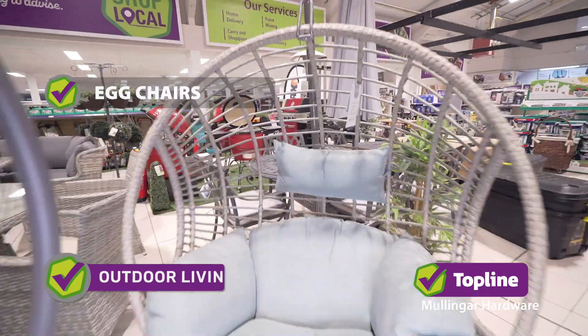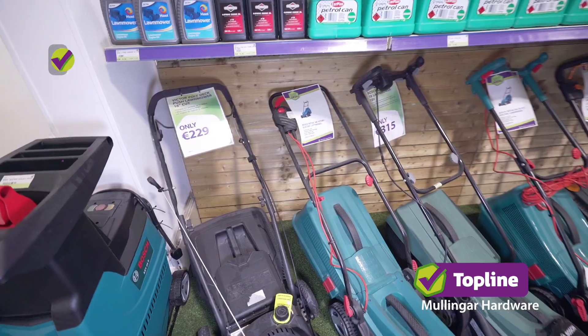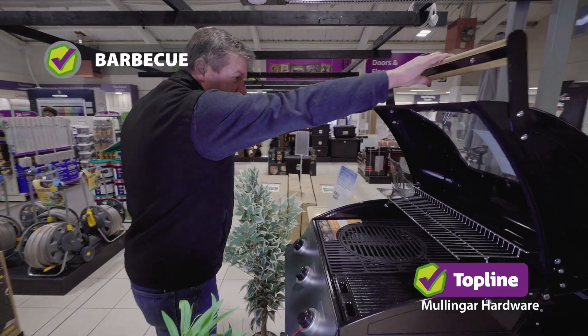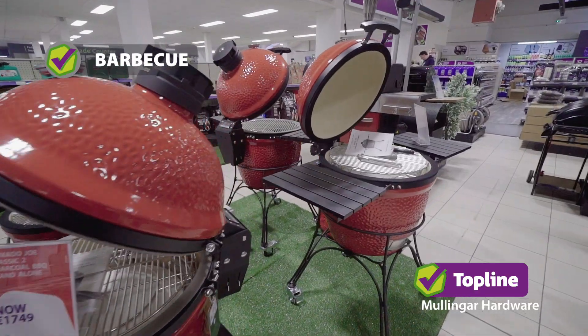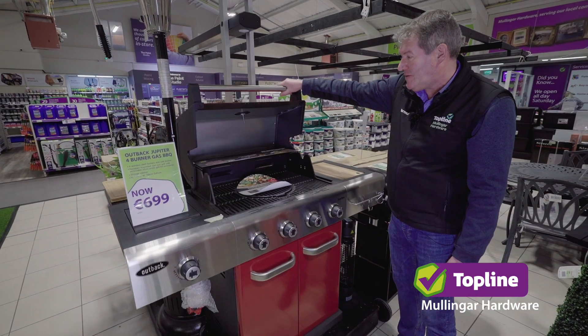Garden furniture — egg chairs, lovely sets here. Capri six-seater, Eden Rose corner set, very popular over the years. Lawn mowers and shredders, robot mowers — great clever idea. Barbecue: standard gas barbecues, three burners, four burners. These are the newest range we have — Kamado Joe, ceramic heavy duty, you can do a full joint in those. And an Outback barbecue, four burner, lovely red finish.